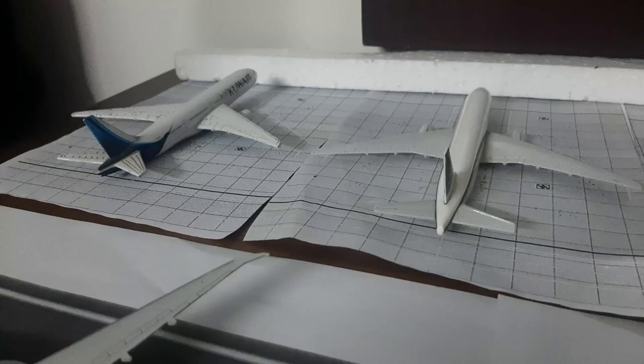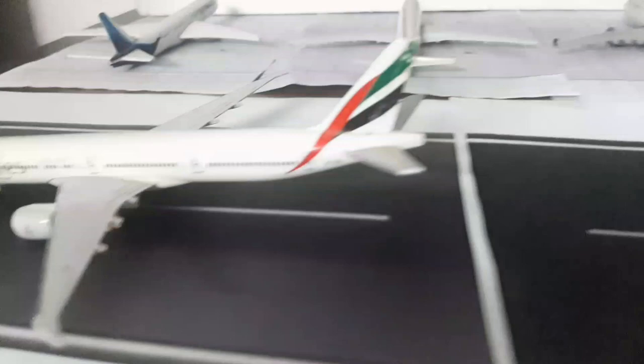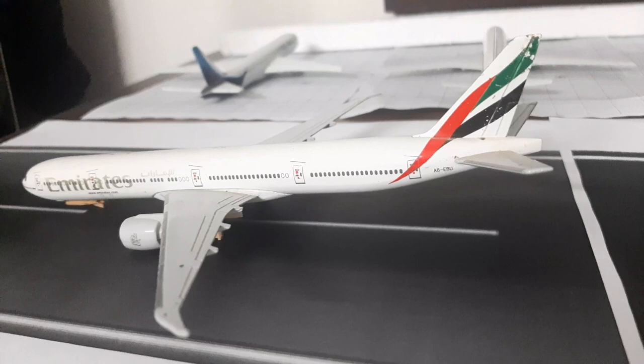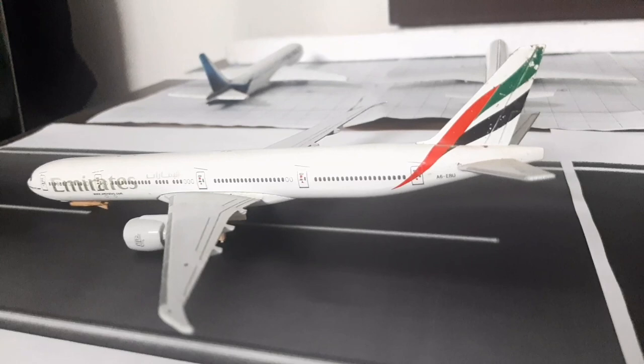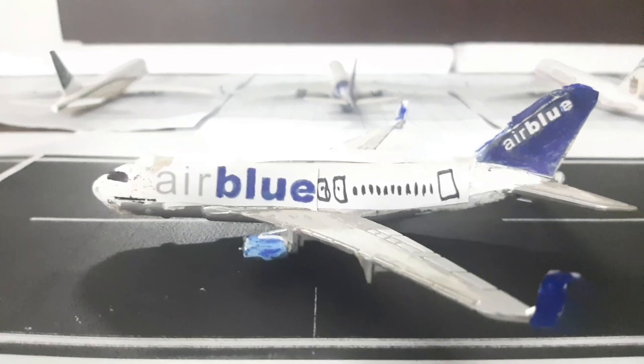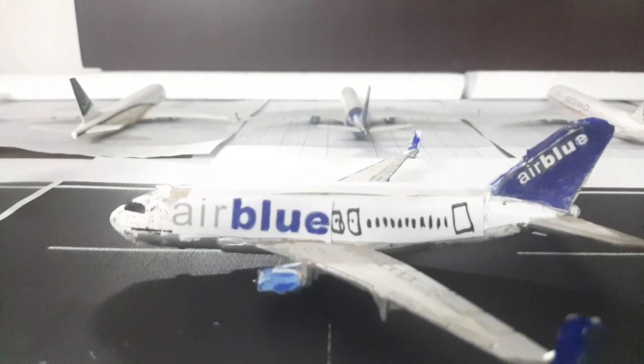That's all with the parkings. At the real airport there are six parkings but I had space for five due to the small terminal — if I hadn't included this I could have had the sixth parking, but it's fine. Pushing back here we have an Emirates 777-300ER. Emirates used to operate one daily return flight to Dubai from Islamabad, but they were never as big here as they are at Karachi or other Pakistani airports. This is leaving for Dubai.